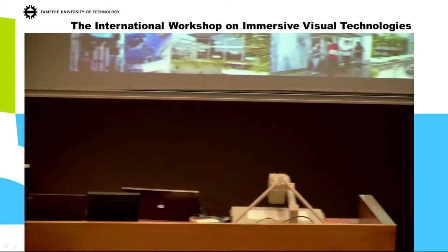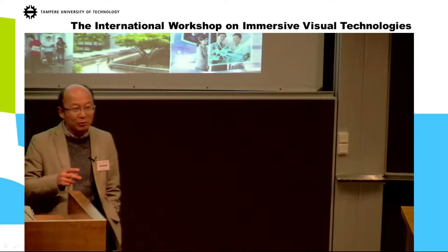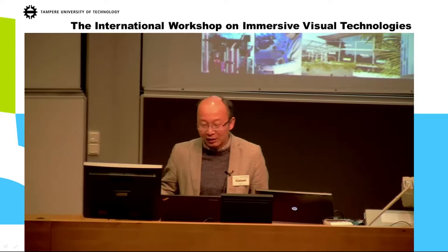I'm from Singapore — it's a very hot place, so it's summer every year. Right now it's about 30 degrees Celsius, so it's a big change for me. This talk will be separated into two parts.